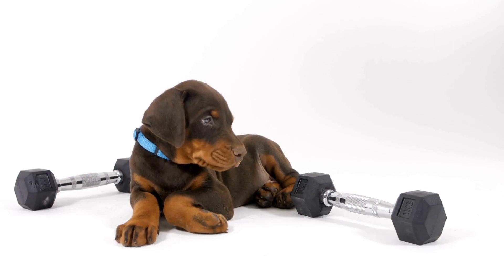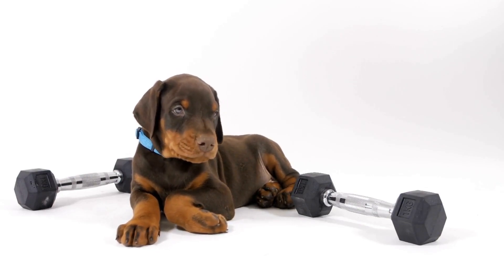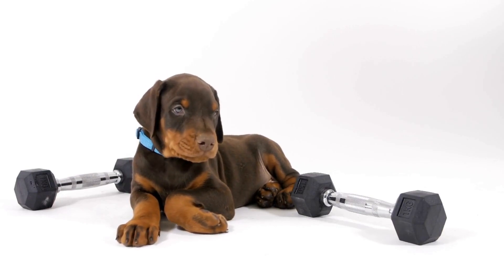Nine: Grooming Supplies. It's essential to maintain your Doberman's grooming routine even when you're on the road. Pack a brush or comb to keep their coat in good condition, as well as any other grooming supplies your dog may require.